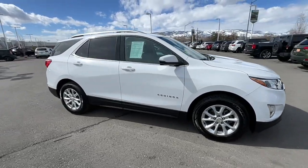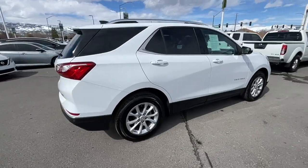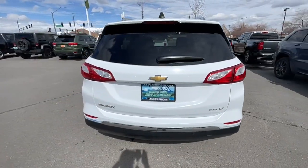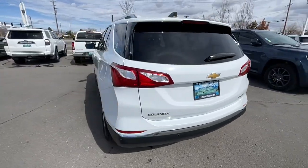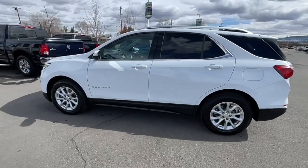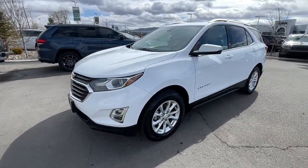Introducing the 2018 Chevrolet Equinox. This vehicle is an outstanding buy with fewer than 70,000 miles on the odometer. Whether you're on a family road trip or doing the daily drive, the Equinox is your go-to vehicle. It's the elegant solution that blends advanced safety technology, passenger comfort, and SUV functionality.